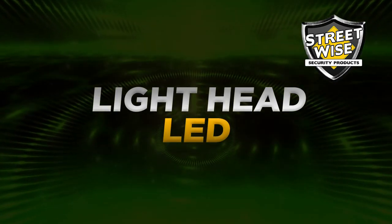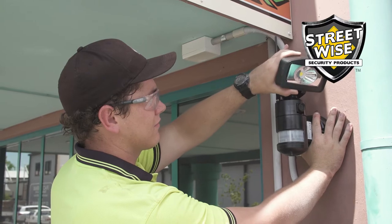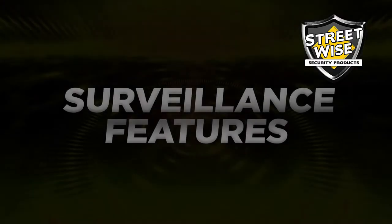Night Watcher features an energy-efficient 16-watt AC LED floodlight. The angle of the light head can be adjusted manually to select your lighting distance.